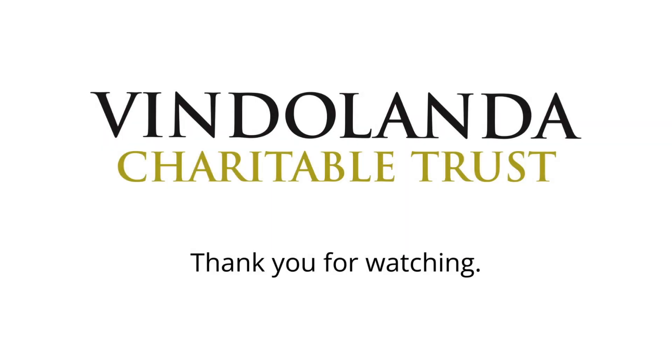Thank you for watching. Please get in contact with us if you have any questions and we hope to see you at one of our sites soon. Thank you.